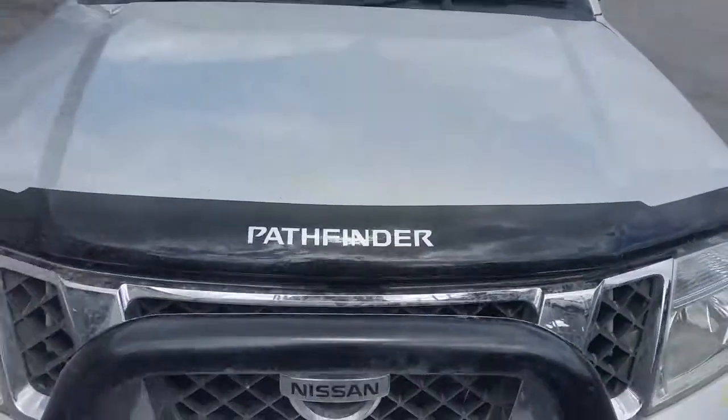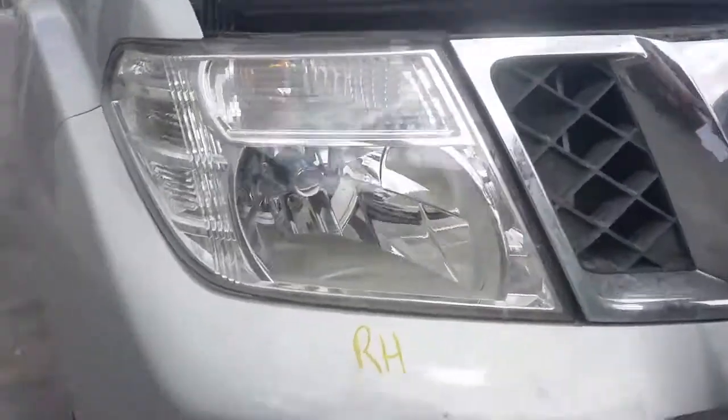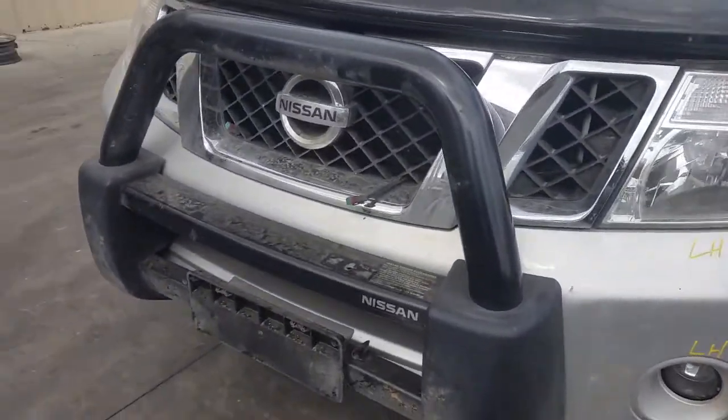This vehicle has sustained damage on the right hand side. We have the right hand headlight, right hand fog light, chrome radiator grill, and factory nudge bar with all bolts and brackets in black.